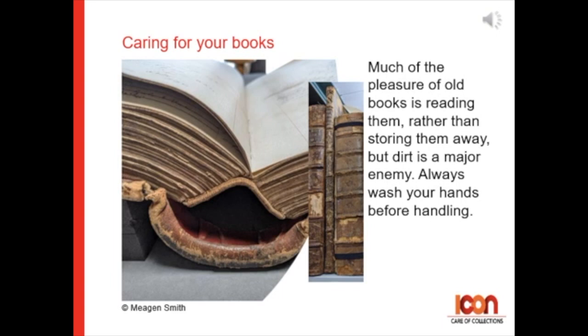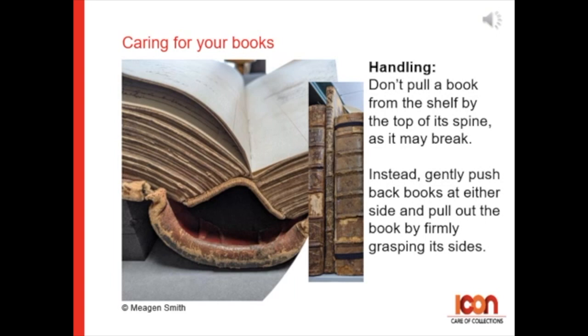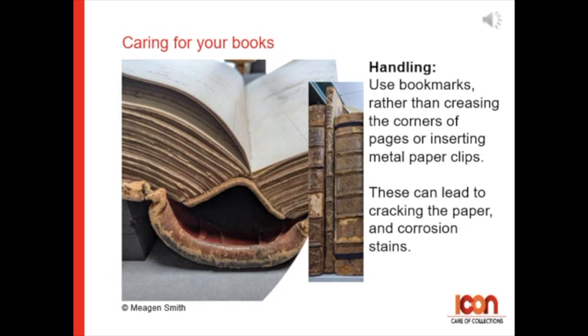For handling: please don't pull a book off the shelf by the top of its spine as this may cause it to break. Instead, gently push back books on either side and pull the wanted book by firmly grasping its sides. Please use bookmarks rather than creasing corners of pages or inserting metal clips.